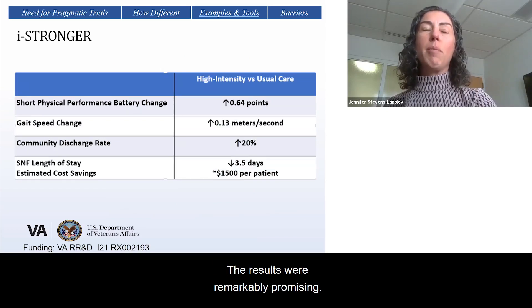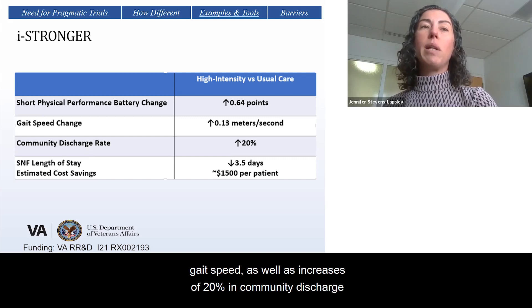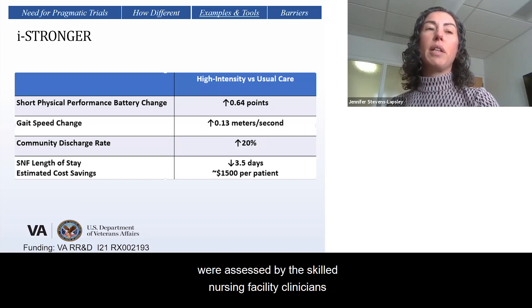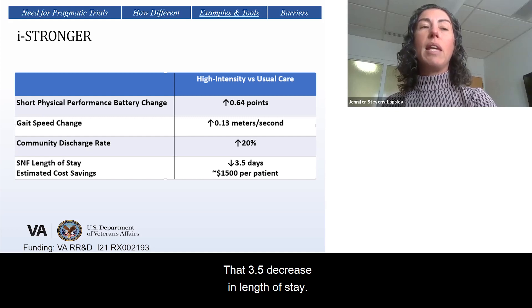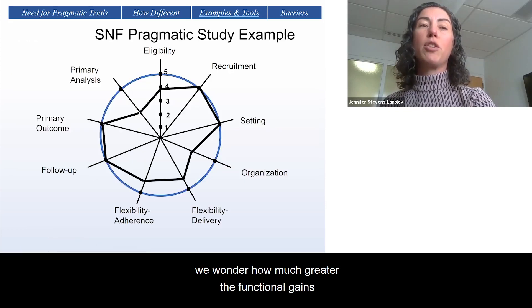The results were remarkably promising. We saw a clinically meaningful improvement in our short physical performance battery and in gait speed, with statistically significant improvement in gait speed, as well as a 20% increase in community discharge rates and a 3.5-day decrease in the skilled nursing facility length of stay. All performance outcomes were assessed by the skilled nursing facility clinicians at evaluation and discharge. What was most striking was that the increase in function occurred despite a 14% decrease in length of stay, and we wonder how much greater the functional gains might have been if patients had stayed an additional 3.5 days.